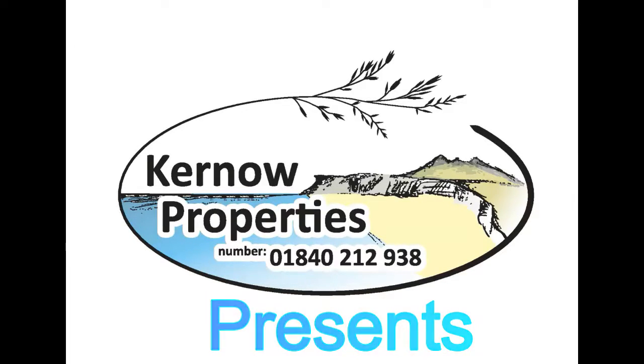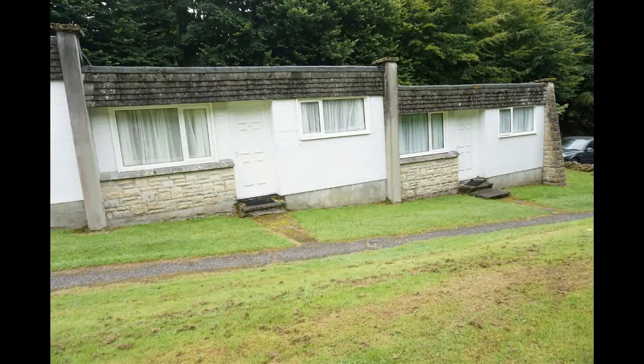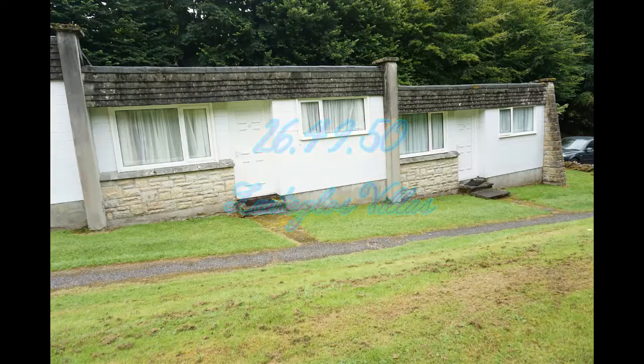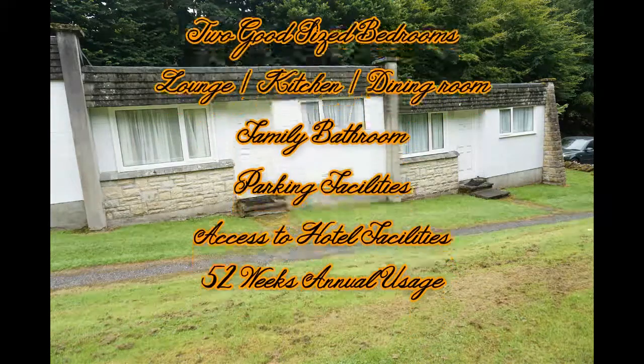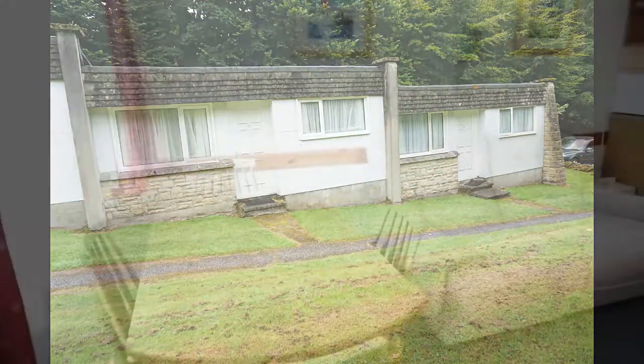Kernel Properties is proud to present numbers 26, 49 and 50 Lanteglos Villas — three Cornish holiday villas briefly comprising two good-sized bedrooms, lounge, kitchen, dining room, family bathroom, resident parking facilities, access to Lanteglos House Hotel facilities, and all with 52 weeks a year usage.